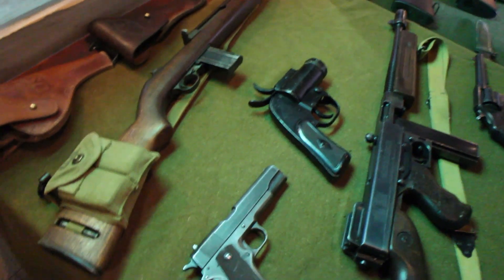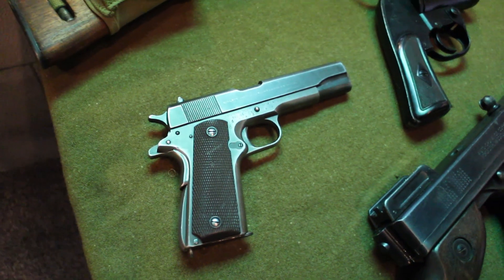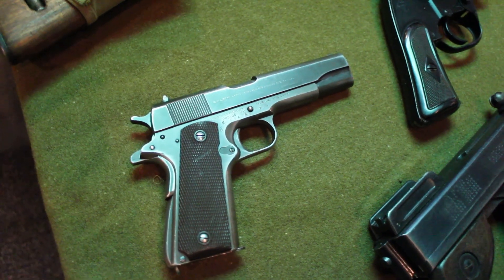Beneath that is the model of 1911, the .45 ACP pistol. That was issued by our forces for the First World War, Second World War, Korea, and Vietnam.